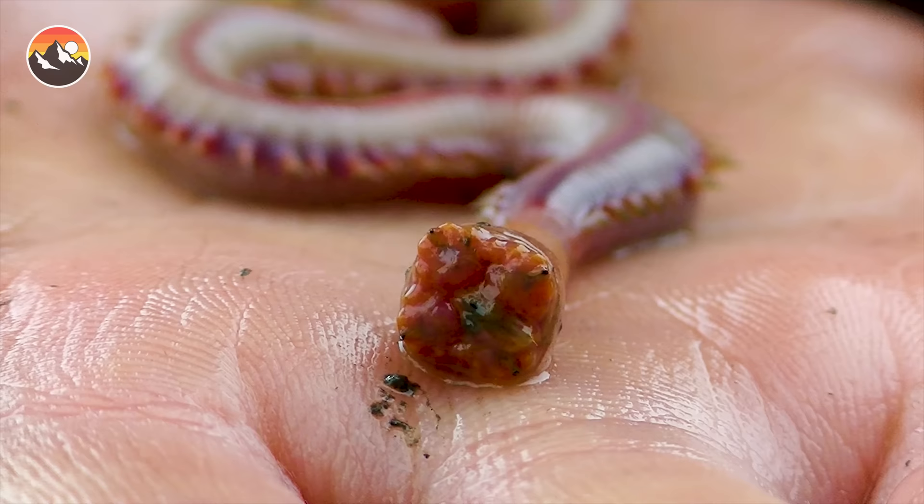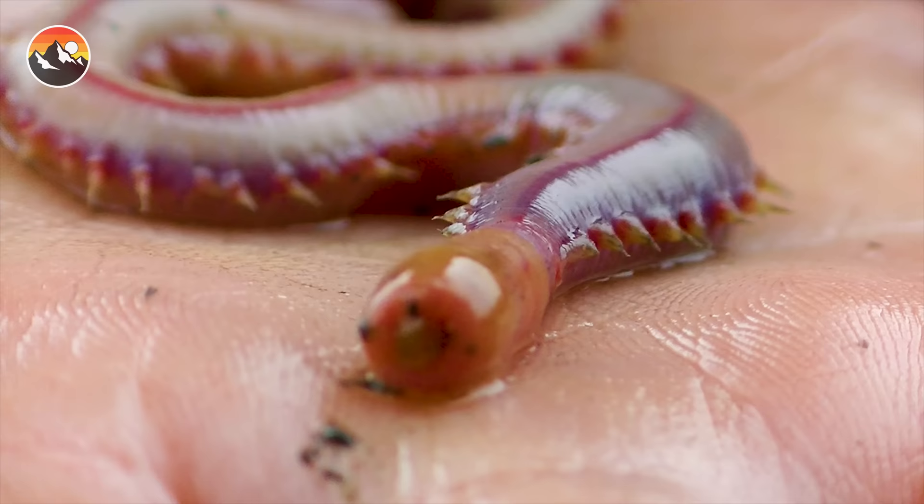Whoa, there it is! Whoa! Totally got that. Isn't that crazy looking? That was so gnarly. It did not bite me, but boy did it make me jump.